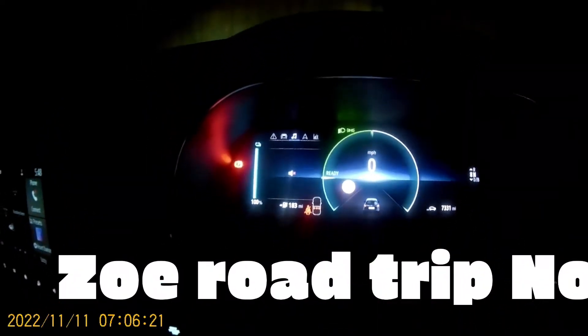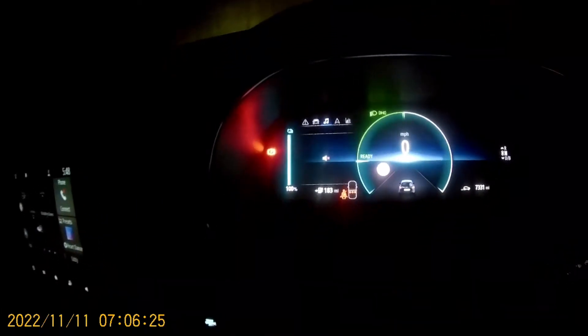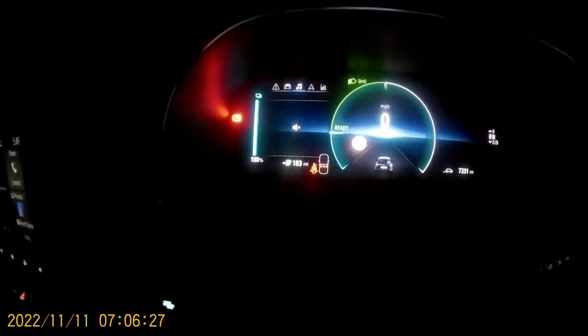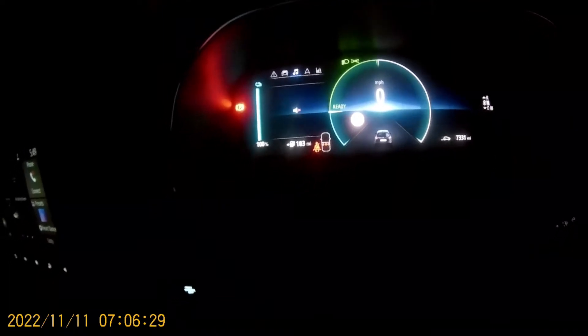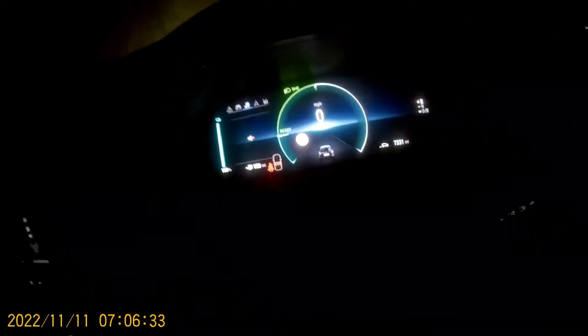We've got a bit of a road trip today. This is a test of the Renault Zoe 50kW. We've got 100%, 183 miles. We're going to play golf at Fleetwood, Kendal, and Burnley for the weekend.